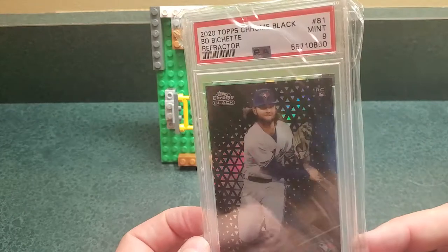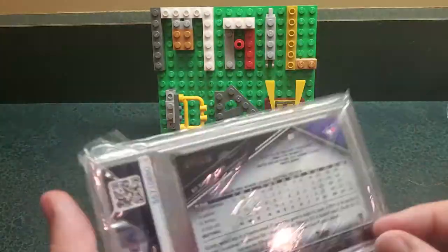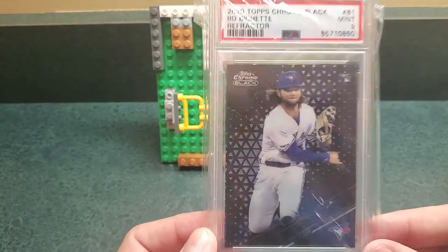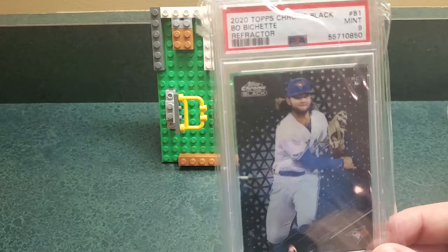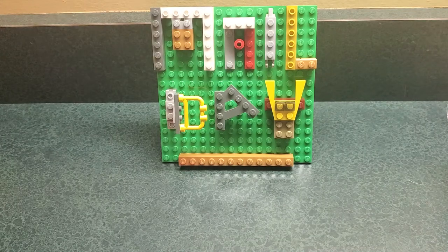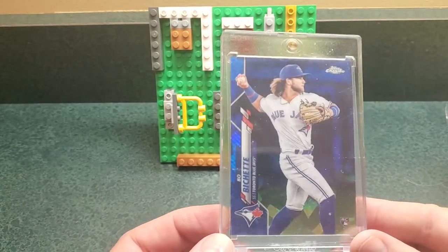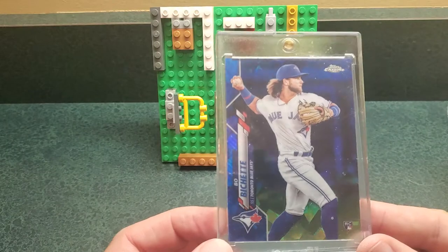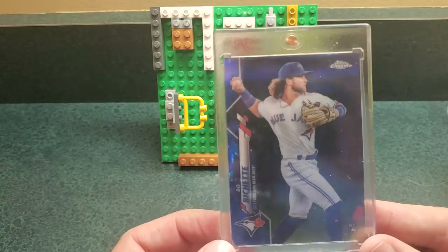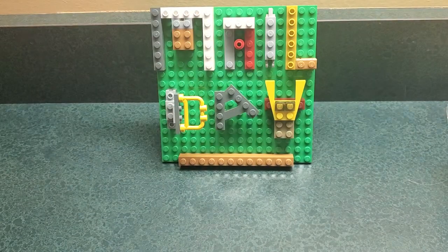Bo Bichette — his prices really haven't done much lately, but I think he's already a star. This is the Topps Chrome Black — the regular refractor out of 199. I don't know that there's a ton of love around these cards, but I think they're really cool and you can get his rookie for a decent price. I'm just a big Bo Bichette fan. If he can stay healthy, he'll be one of the better shortstops in the league. I also wanted to get his sapphire. Those boxes are kind of crazy and you're not even guaranteed a rookie — so just buy the Bo Bichette straight up.